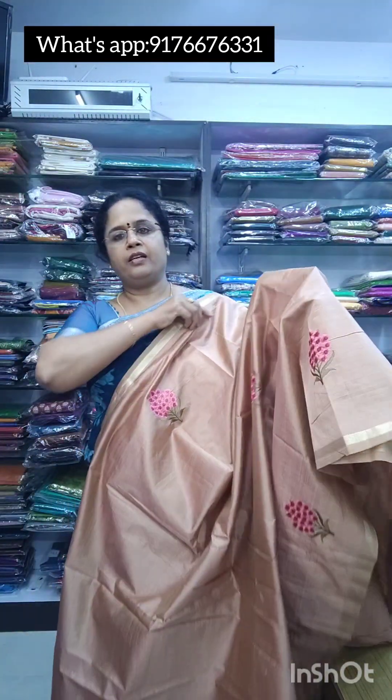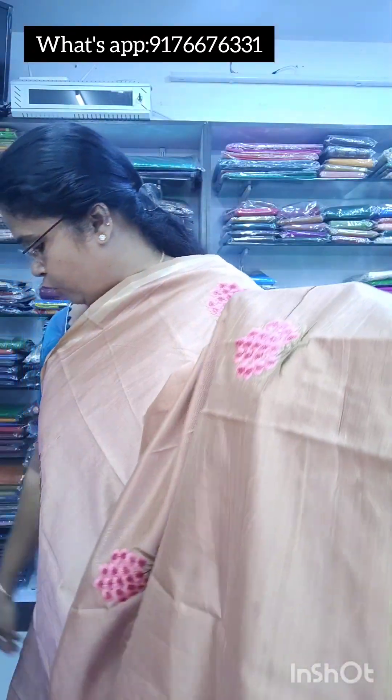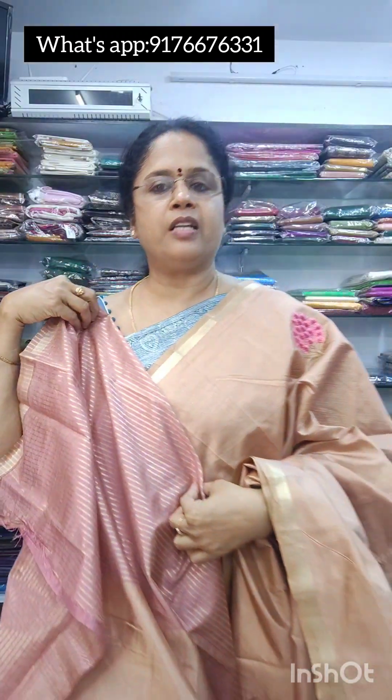Next is saree number 7, same type. It has a light peach colour with beautiful embroidery. The saree is really soft and lightweight — perfect for functions and party wear. It also has a blouse with striped lines. This is also 950 free shipping.